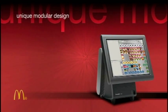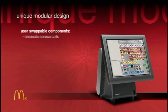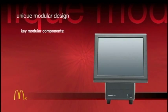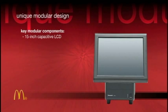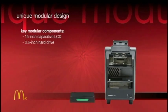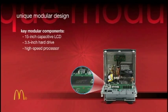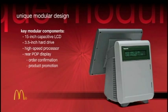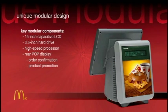Stingray features a unique modular design with components you can easily replace yourself, eliminating the time and expense of a service call. Key modular components include a 15-inch capacitive LCD anti-glare touchscreen display, a robust 3.5-inch hard drive, a high-speed processor to accommodate the latest software, and an easy-to-read rear-facing two-line customer order display with static point-of-purchase area for promoting special menu items.